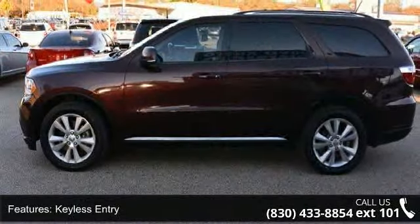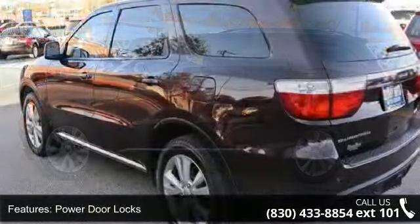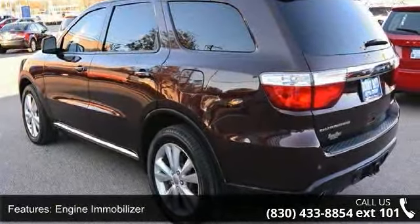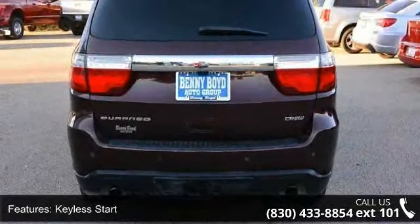Some of the top features included with this vehicle are rear-wheel drive, keyless entry, power door locks, engine immobilizer, keyless start, power steering, ABS, 4-wheel disc brakes, aluminum wheels, and luggage rack.